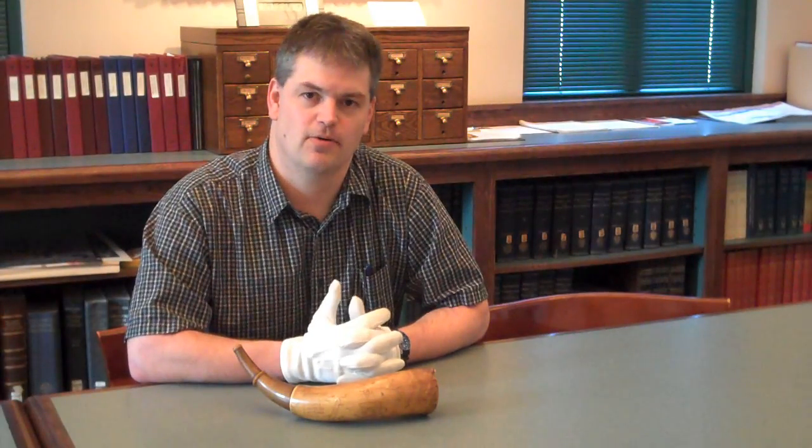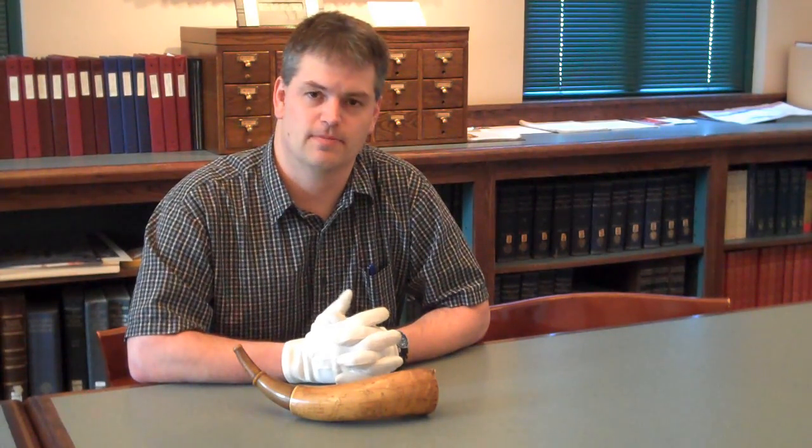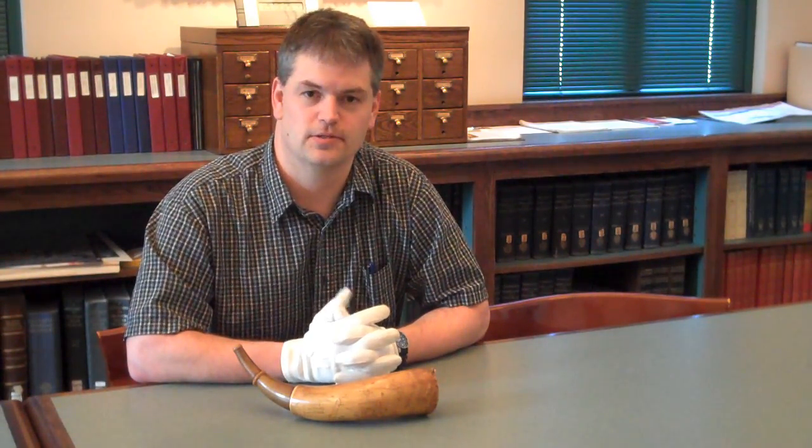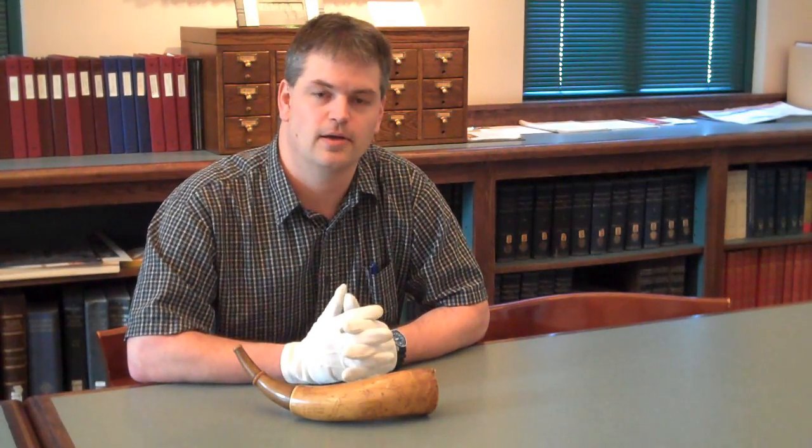Hello, my name is Chris Fox. I'm Curator of Collections here at Fort Ticonderoga. One of the interesting parts of the museum's collections is its collections of 18th century engraved powder horns. Powder horns were regularly issued to military troops as a means of carrying extra gunpowder that could be later rolled into cartridges while on campaign.